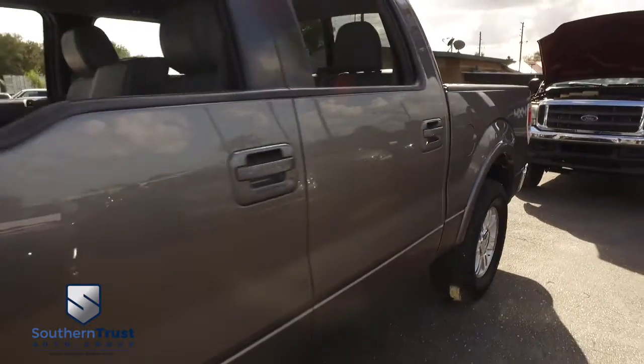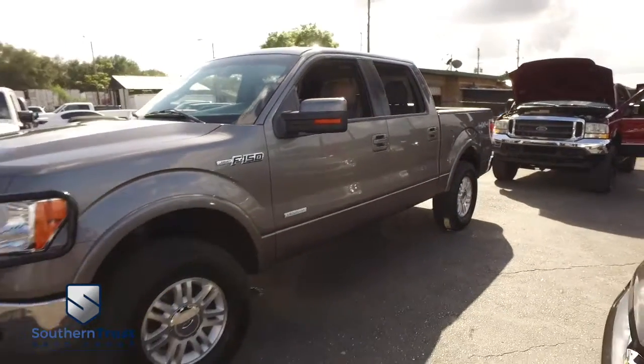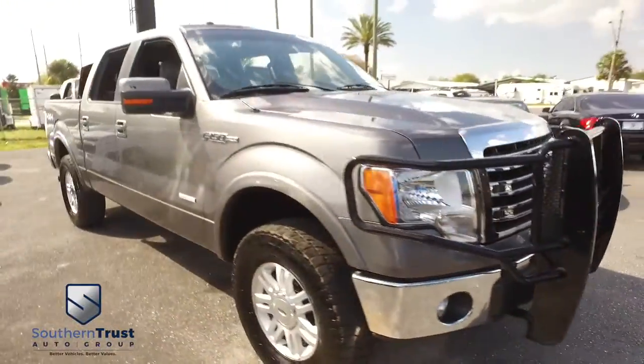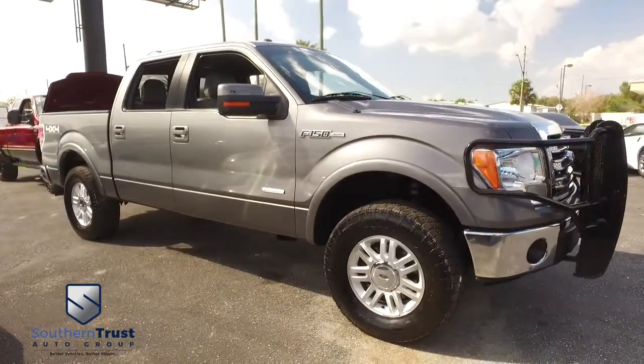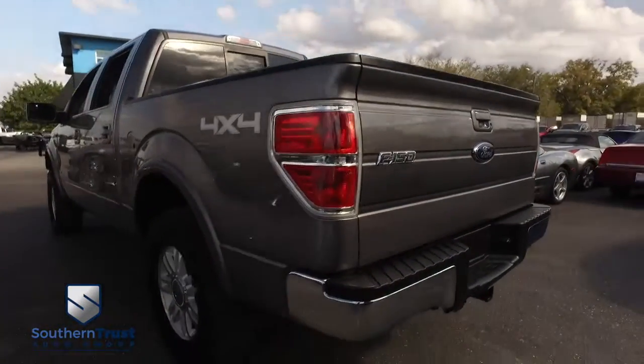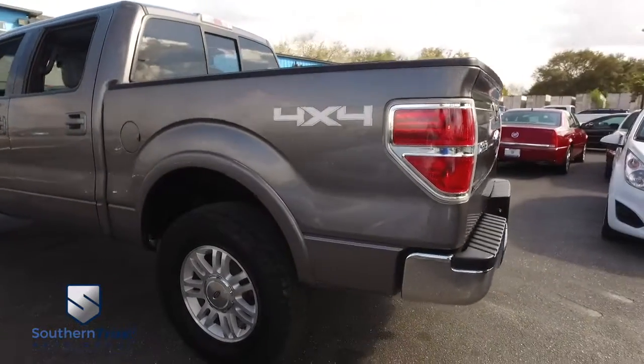We make dreams come true here at Southern Trust Auto. Located just minutes outside of Orlando in beautiful Winter Garden on West Colonial, we have the better vehicles at a better value. With easy access from Jacksonville, Tampa, and South Florida, we are Central Florida's premier automobile dealership of like-new pre-owned sports and luxury vehicles.